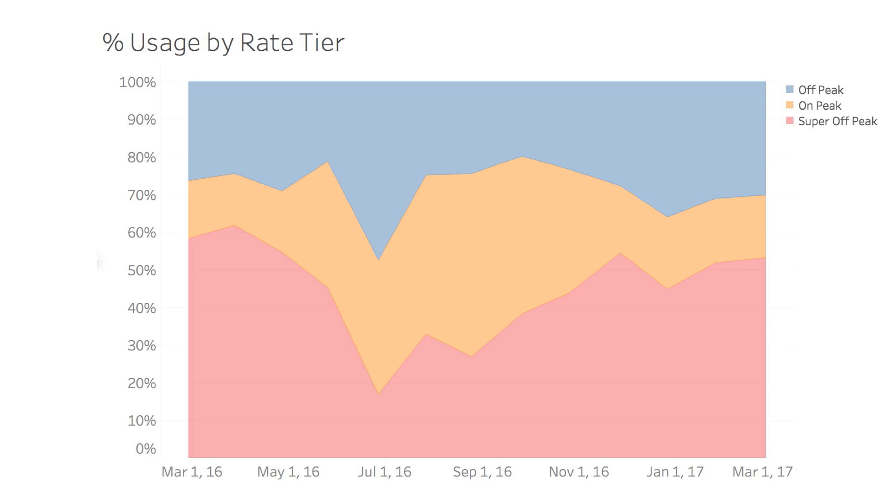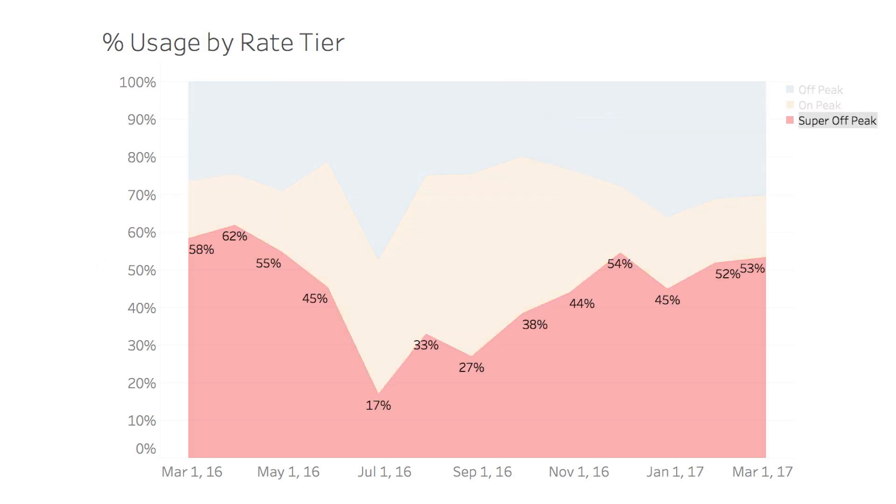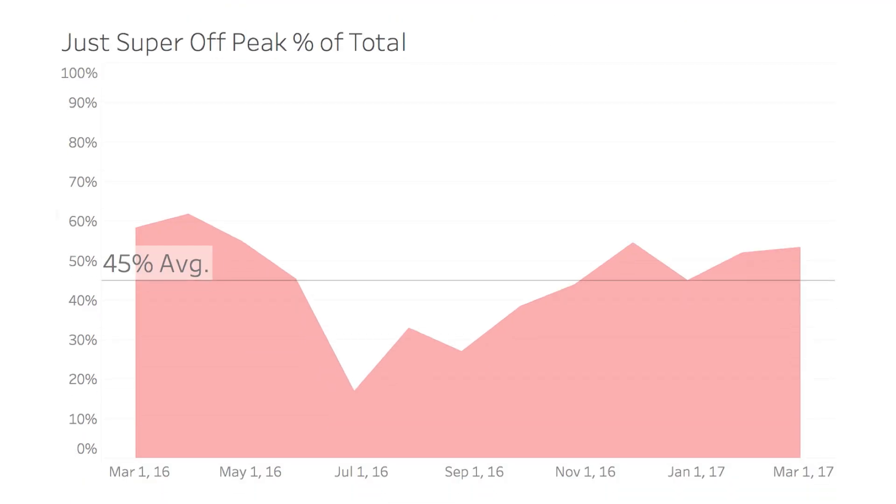I looked at the previous year and broke it down by the percentage used for each rate tier. I'm on a time-of-use rating system and I only charge my Tesla from midnight to 5 a.m., which is the super off-peak period — shown as the red one on the chart. The percentage for that tier varies, going up early on and then dipping down, but overall the average for my super off-peak usage is 45%.